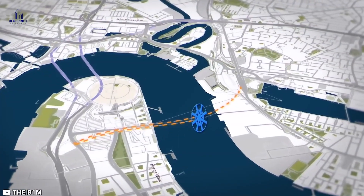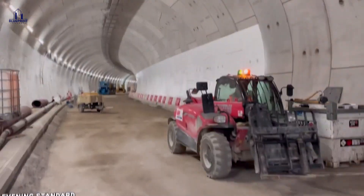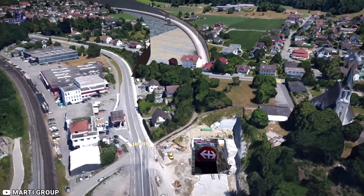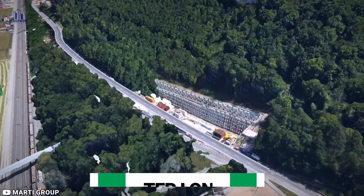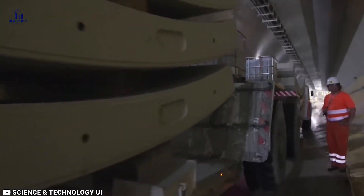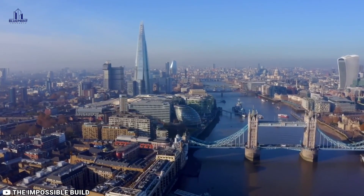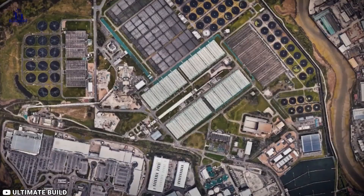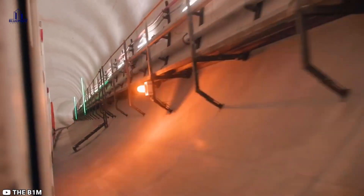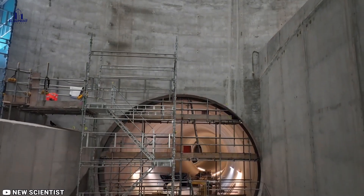Why would one of the world's most iconic cities need a secret $5 billion tunnel buried deep beneath its streets? This video is all about London's brand new underground superhighway called the Thames Tideway Tunnel. It's a ginormous 25-kilometer-long tunnel that's going to stop millions of tons of gross sewage from polluting the River Thames every year. Building a monster tunnel that goes under one of the busiest cities on the planet is no joke. Stick around, because this video takes you behind the scenes to see the crazy planning and mind-blowing tech they used to pull off this insane underground adventure.